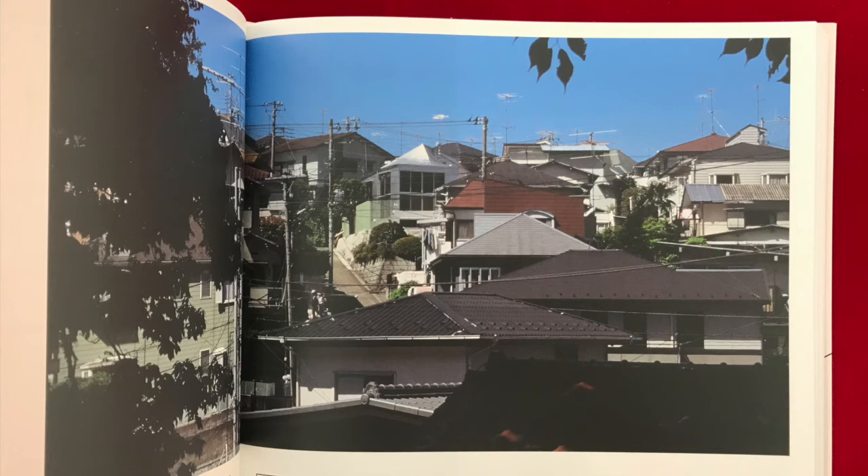Located on a corner site at the midpoint of a terraced residential area, the exterior appearance of the building widely changes its look depending on the perspective.